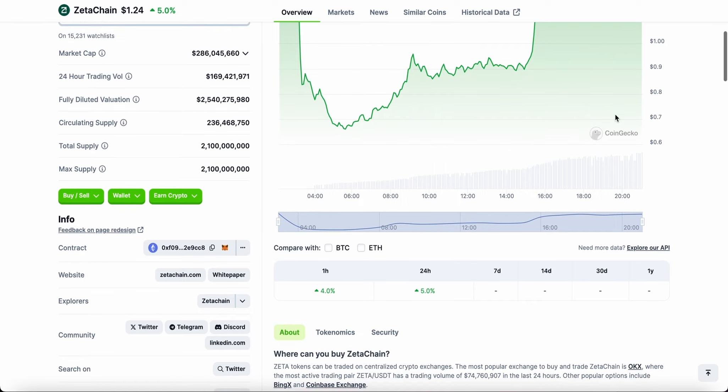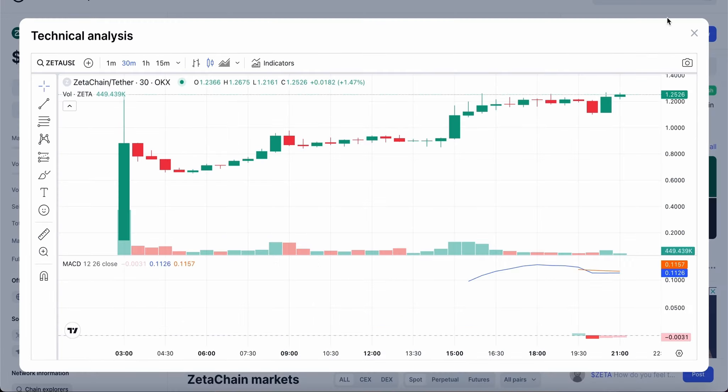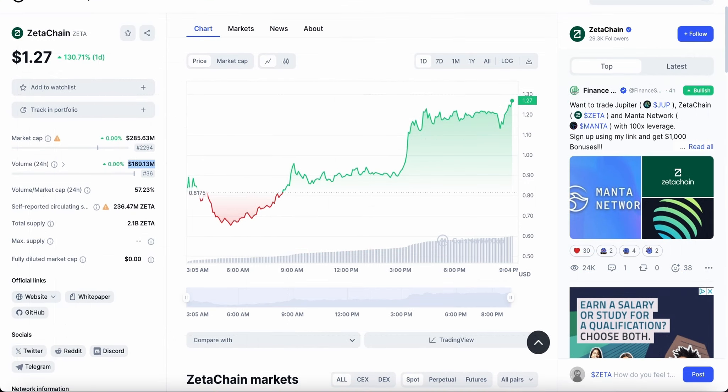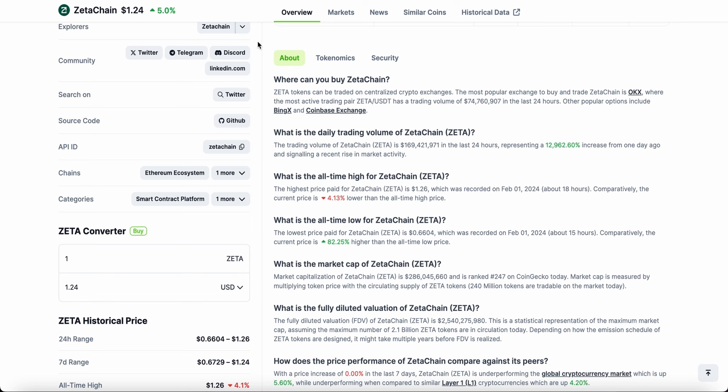Let's look at how you can buy Zeta Chain. Zeta token can be traded on centralized crypto exchanges. The most popular exchange right now is OKX, where the most active trading pair has a volume of over $74 million in the last 24 hours. Other options include BingX and Coinbase. The current total trading volume is over $169 million dollars, up nearly 13,000% from one day ago, since it was only listed this morning.